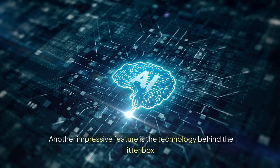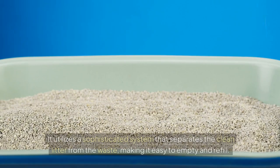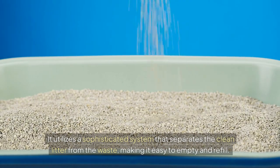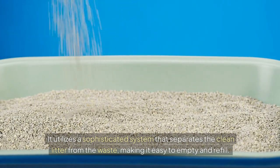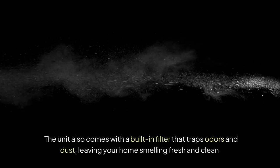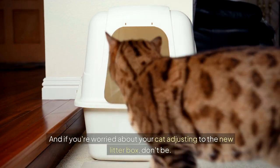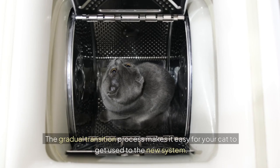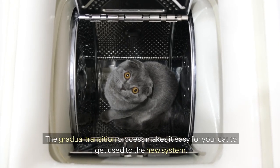Another impressive feature is the technology behind the litter box. It utilizes a sophisticated system that separates the clean litter from the waste, making it easy to empty and refill. The unit also comes with a built-in filter that traps odours and dust, leaving your home smelling fresh and clean. And if you're worried about your cat adjusting to the new litter box, don't be — the gradual transition process makes it easy for your cat to get used to the new system.